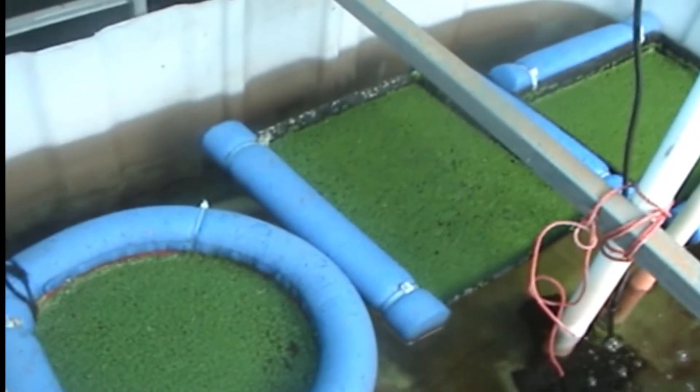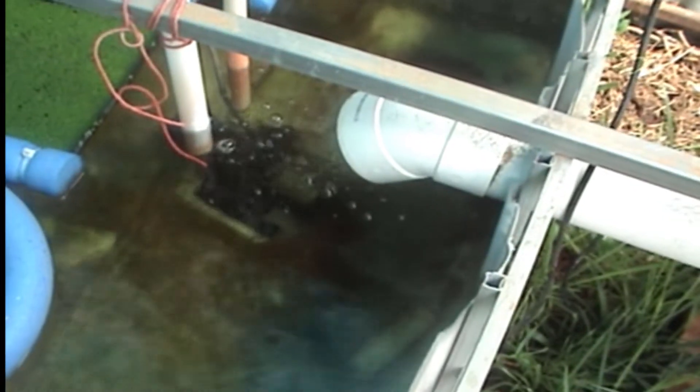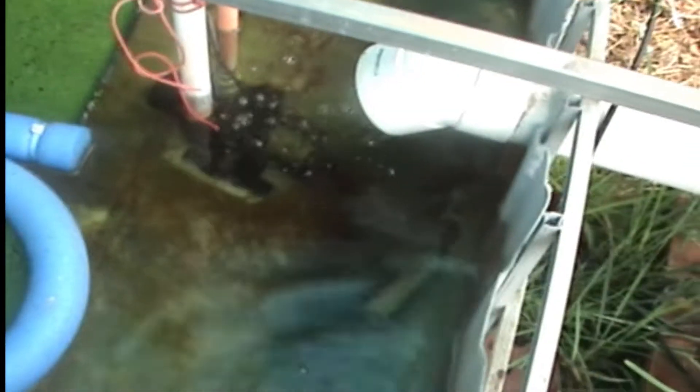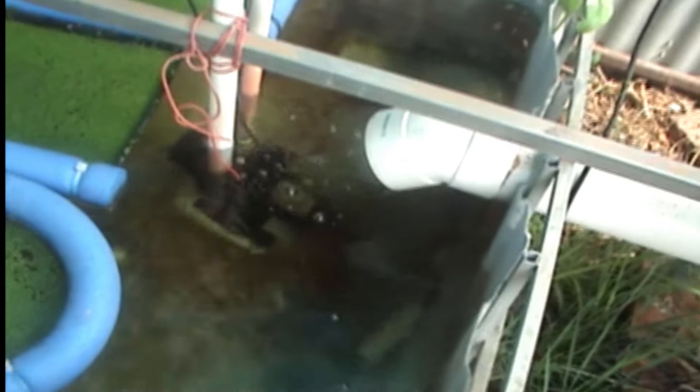The sump tank has some duckweed in it which I'm feeding to my jade perch at the moment, and it's growing quite nicely. The sump tank also has yabbies in there to clean up all the waste that gets in there off the bottom, which is working quite fine. The filter is picking up all the garbage out of the fish tank quite nicely — not having much trouble there.